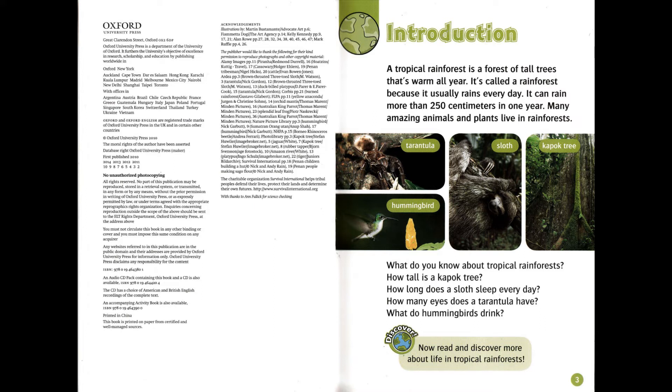Introduction. A tropical rainforest is a forest of tall trees that's warm all year. It's called a rainforest because it usually rains every day. It can rain more than 250 cm in one year. Many amazing animals and plants live in rainforests.